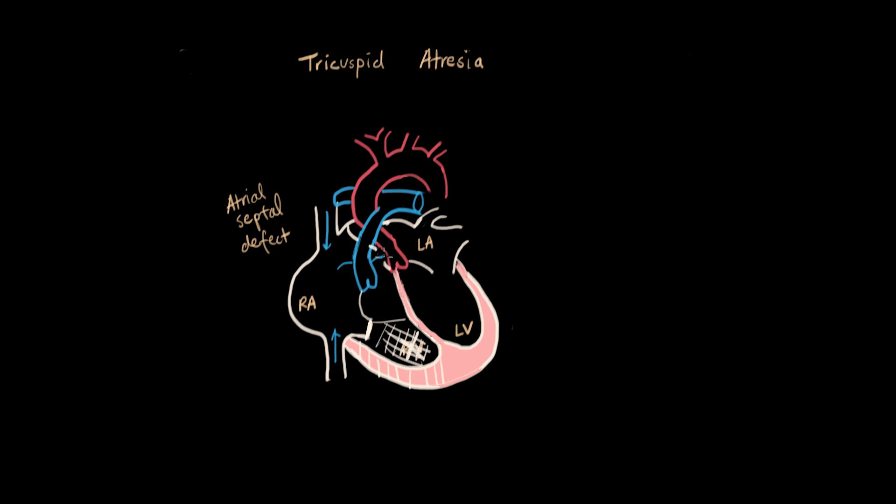The blue blood flows through this ASD into the left atrium. The left atrium also receives oxygenated blood coming back from the lungs — and we'll see in a second how that works. The blue blood from the right side comes through the ASD into the left atrium, and the red blood comes from the lungs, resulting in a mixture of purple blood in the left atrium.